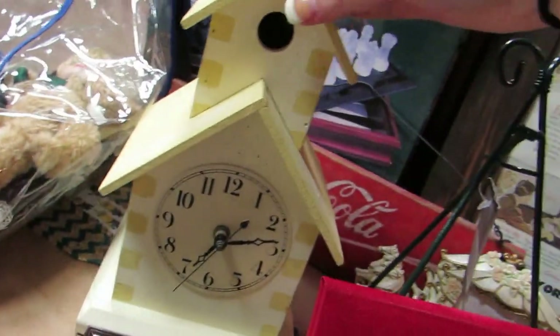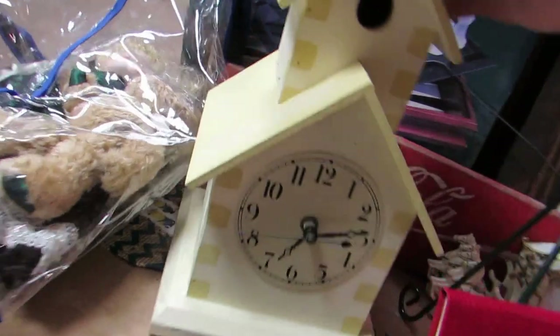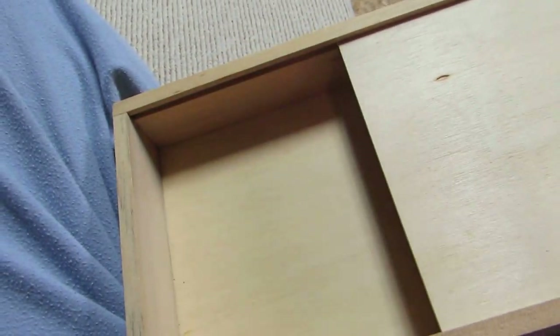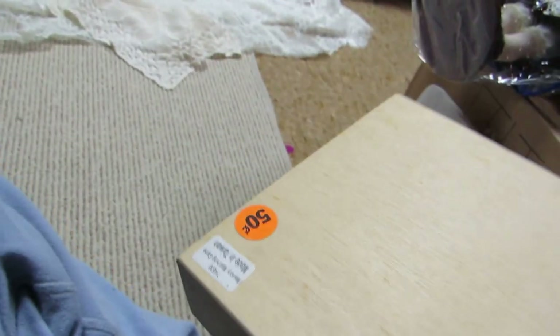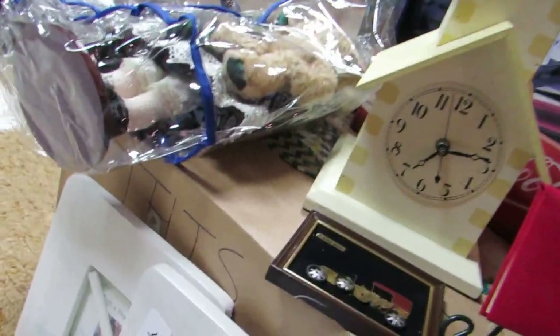I bought this birdhouse and clock — I paid three dollars for this. It opens up in the back to get to the clock piece, and it works; you can see it moving. And this box, which I will alter. I said fifty cents for the box, and the birdhouse was marked three dollars, so I asked her three dollars for both.